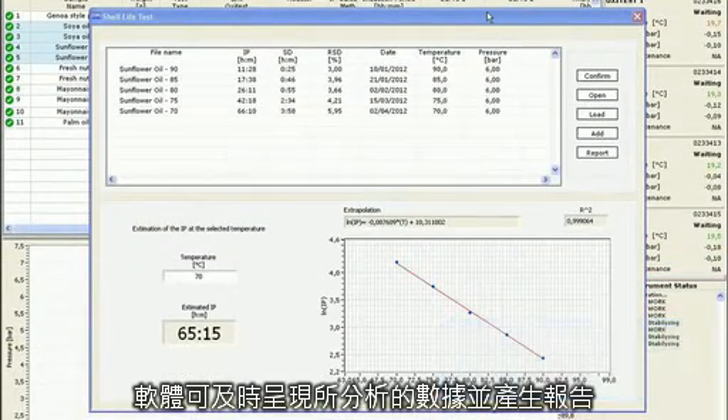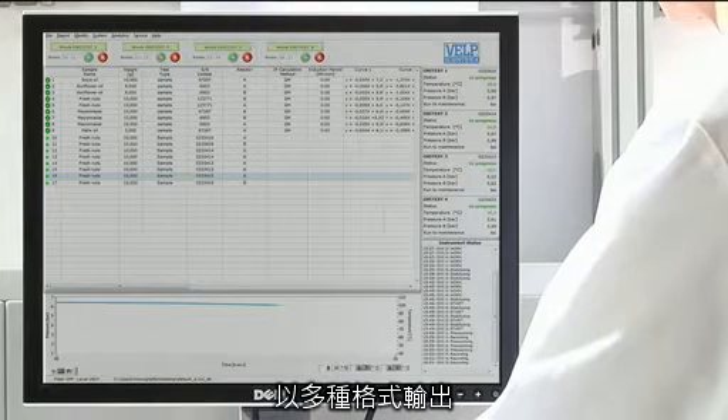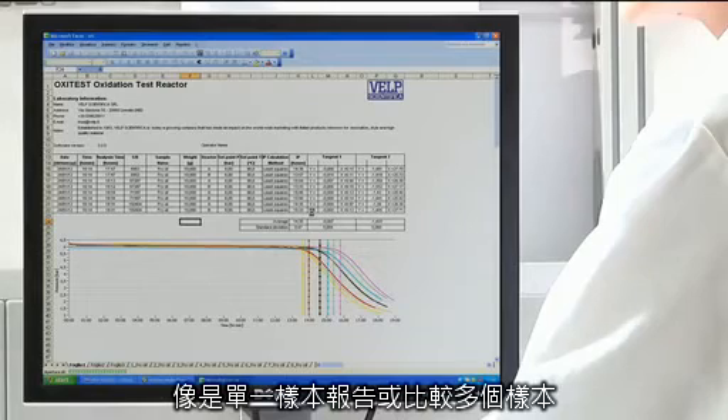By following a dedicated procedure and testing the same product at different temperatures, in the case of a linear equation, the operator can extrapolate and estimate the oxidation stability of the sample even at room temperature. The real-time graph constantly shows the progress of the analysis. A versatile reporting system can be configured to suit the user's preferences, and data can be output in XLS, TXT, and CSV formats to match LIMS and the company's standard software.